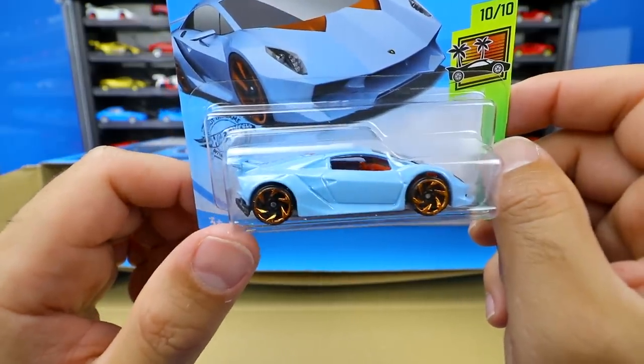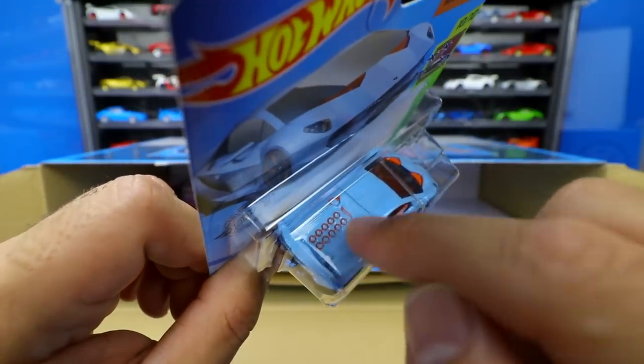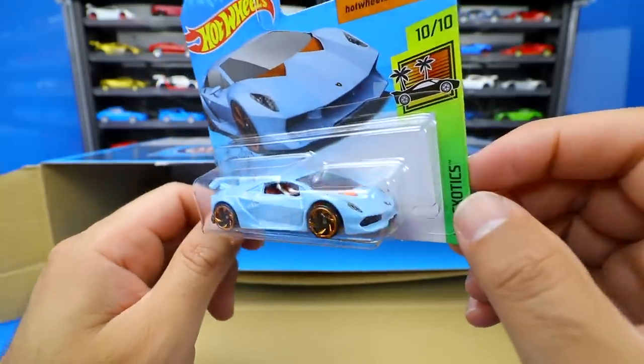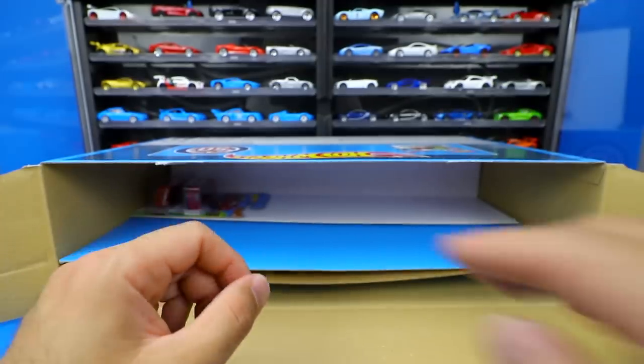These wheels are just perfect for the Lamborghini Sesto Elemento, and if we see on the back you can see it kind of imitates that ridge on that rear deck trunk. A really cool casting — really cool to see it in a new color from the Hot Wheels Exotic series.